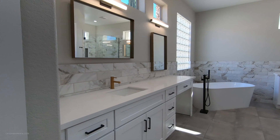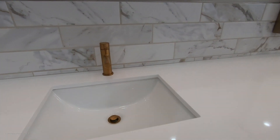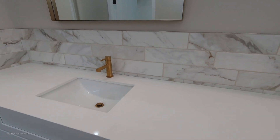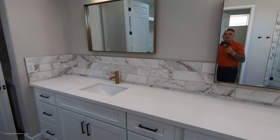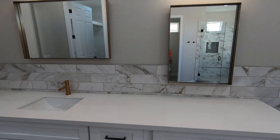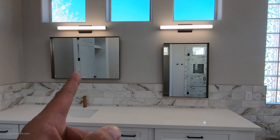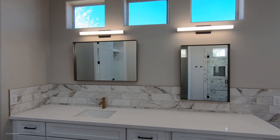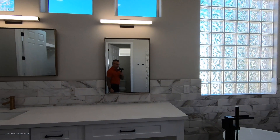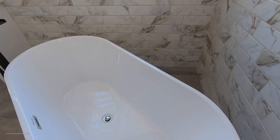White shaker cabinets, black hardware, undermounted sinks, beautiful backsplash. This mirror is a little different — this is where you'd sit down, which makes sense. First I walked in I thought it was crooked, but it should have been turned the other way. I love this tub they added — this is all new.